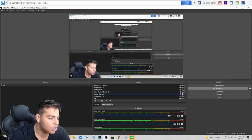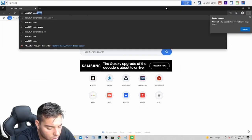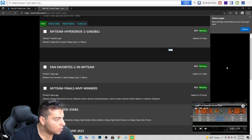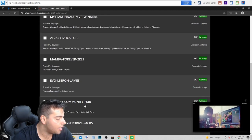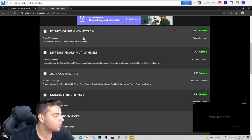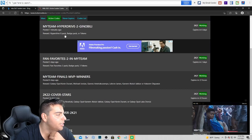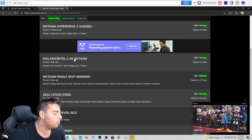They just released a new locker code and we're going to post it. There are seven locker codes on screen — you can pause the screen. This one is brand new, posted seven minutes ago: MyTeam-HyperDrive-2-Noly.